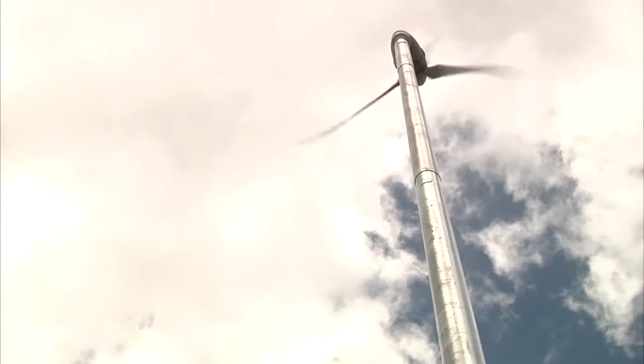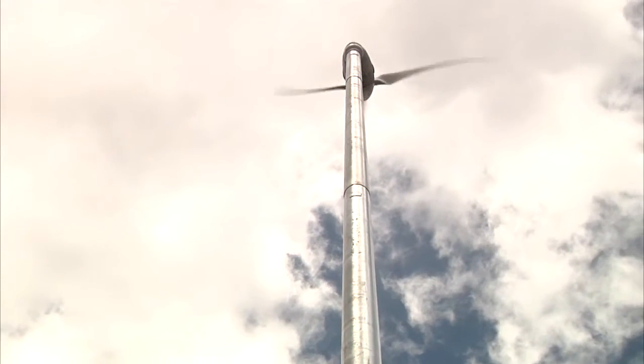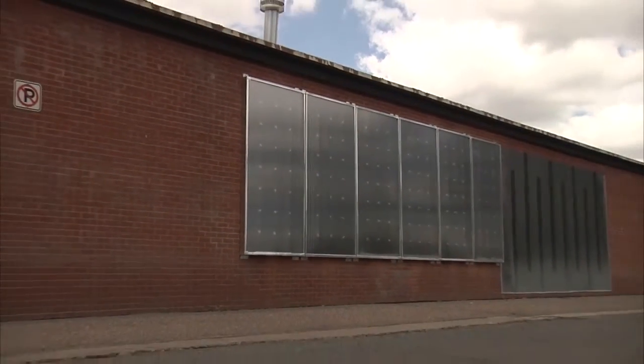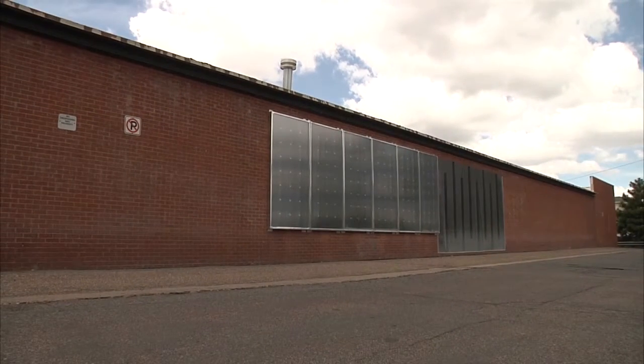Another one is a really cool, innovative solar hot air heating system that has gone on the side of campus surplus. You should go check it out. It is really cool because it is super efficient — it just takes the heat from the sun and directly warms up air and shoots it into the building.